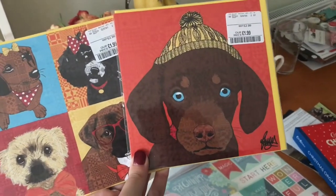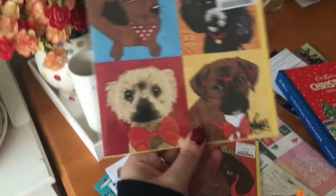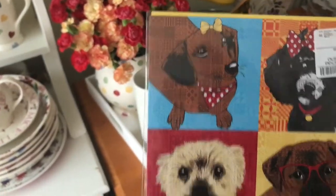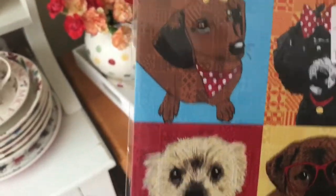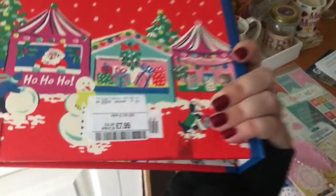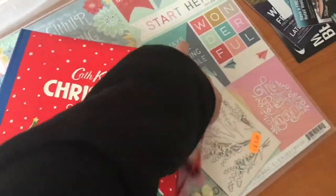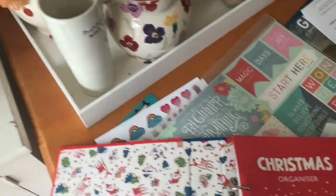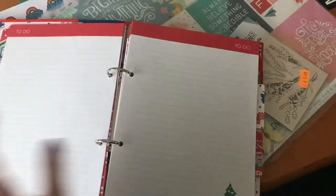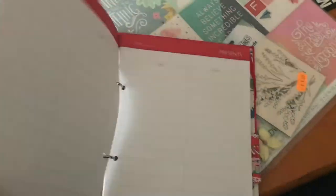Then I picked up two cards. This one has a little chocolate Dachshund on the front with a woolly hat — I'll probably give that to one of my friends who has a chocolate Dachshund for Christmas. And then I picked up this one because it had a Dachshund and a little dog that looks a bit like Archie. It's a Dachshund and a bandana so I had to have it. Finally I picked up a Kath Kidston Christmas organizer which was in TK Maxx for $7.99. I loved the cover and I've always wanted to try one of these. Being totally honest, I'll probably take the pages out and trim them to fit into a planner and just use them in a planner instead. But how pretty is it?